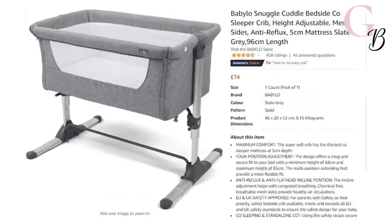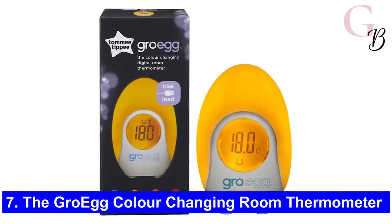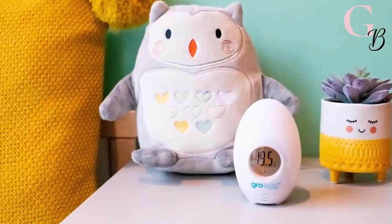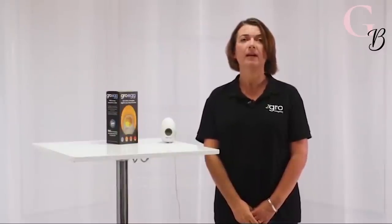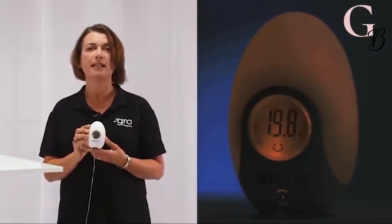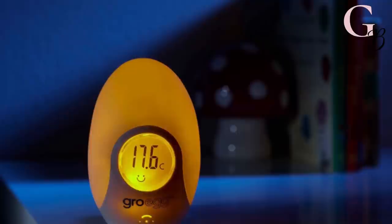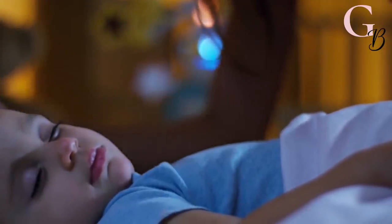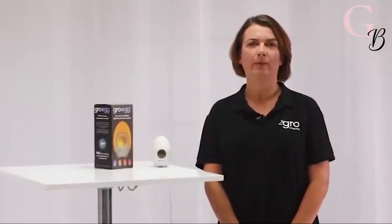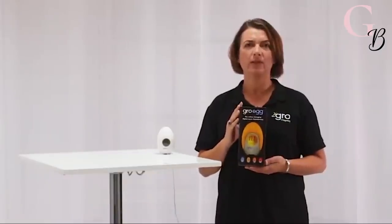Number 7: The Grow Egg color changing room thermometer. This Amazon baby must-have is all you need for peace of mind. With only a glance from a distance you will be able to check the temperature of your little one's room by looking at the color displayed on the thermometer. It also provides a gentle night light so that your little one isn't sleeping in the dark. You will receive an information booklet with your order so you can identify the colors. It is only £27.